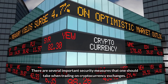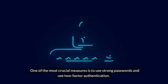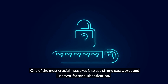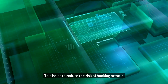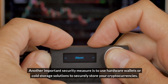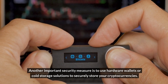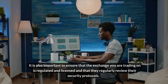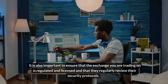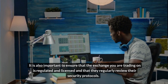There are several important security measures to take when trading on cryptocurrency exchanges. One of the most crucial is to use strong passwords and two-factor authentication, which helps reduce the risk of hacking attacks. Another important measure is to use hardware wallets or cold storage solutions to securely store your cryptocurrencies. It is also important to ensure that the exchange you are trading on is regulated and licensed and that they regularly review their security protocols.